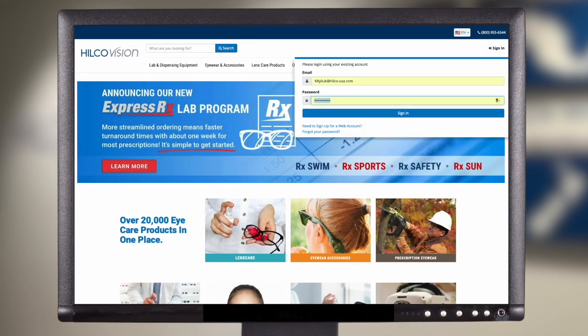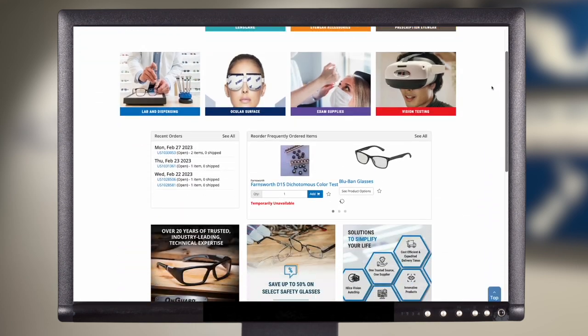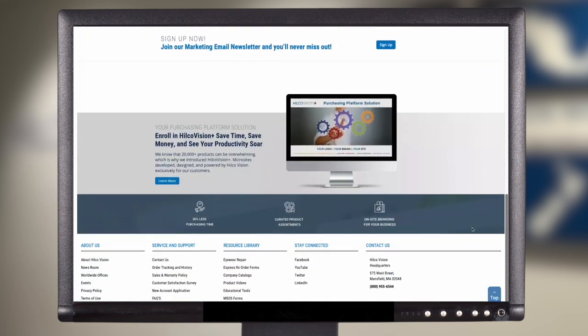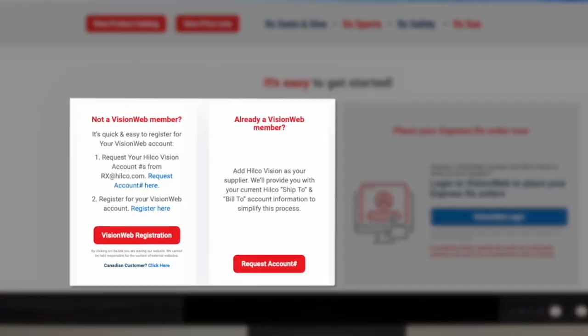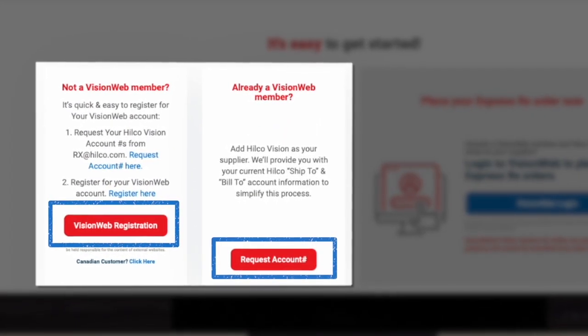After you've entered your account number on the HilcoVision.com website, scroll down to the bottom of the homepage and under Resource Library, find ExpressRx order forms. Once opened, all options of this highly functional program will be available, from signing up for the first time to viewing the included frames in the online catalog.